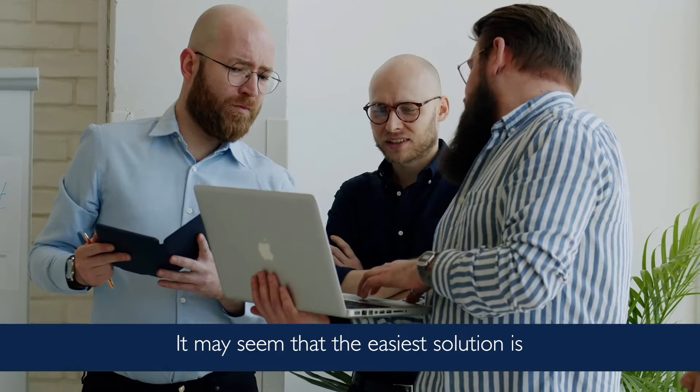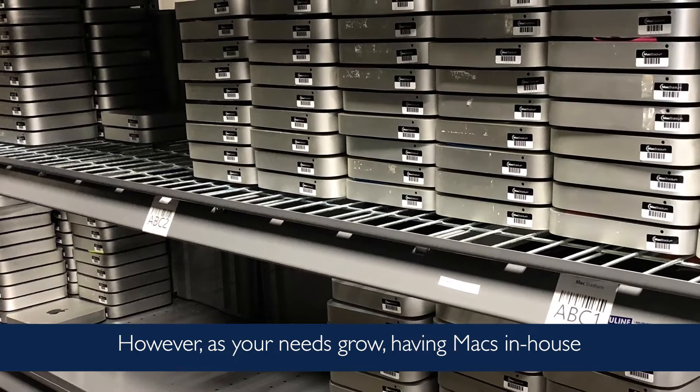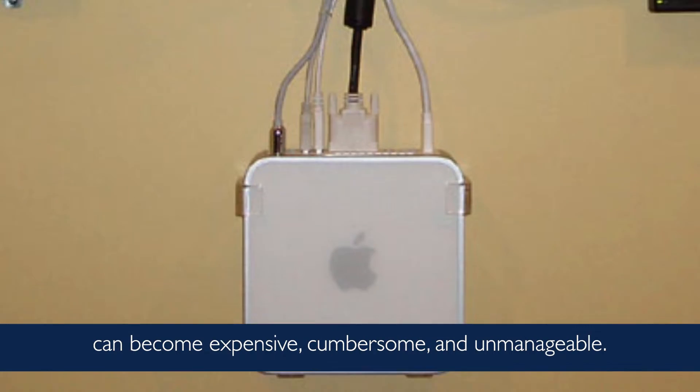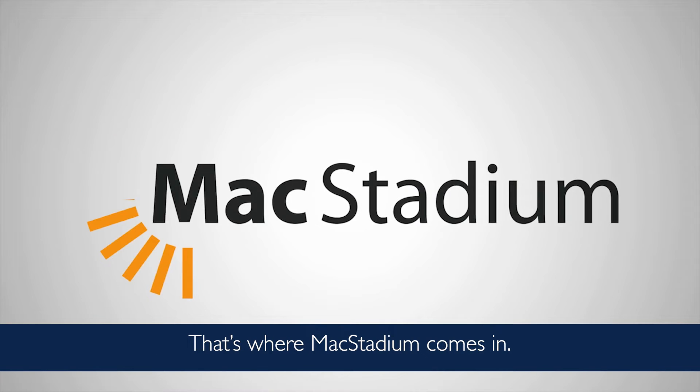It may seem that the easiest solution is to buy a few Macs for your office. However, as your needs grow, having Macs in-house can become expensive, cumbersome, and unmanageable. That's where MacStadium comes in.